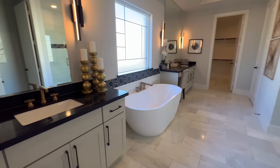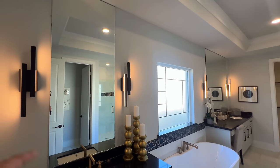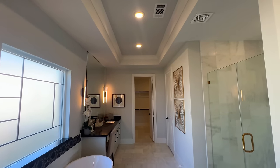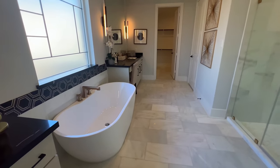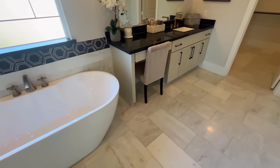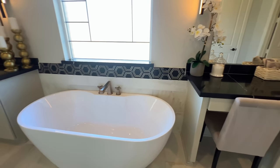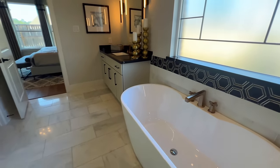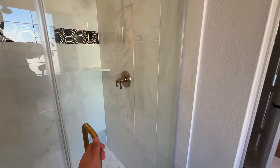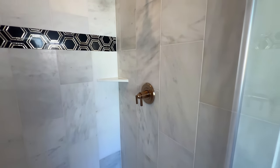Now let's take a look at the primary bath — look how beautiful those lighting fixtures are! You have crown molding on top with tray ceilings, a nice size standalone soaking tub, beautiful cabinetry, and tile flooring. And then you've got brass handles going into your shower with a brass shower head and brass sink knob.